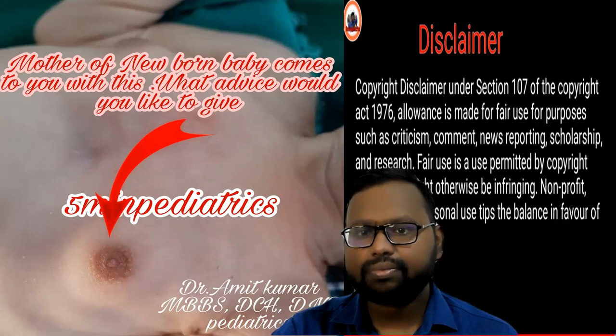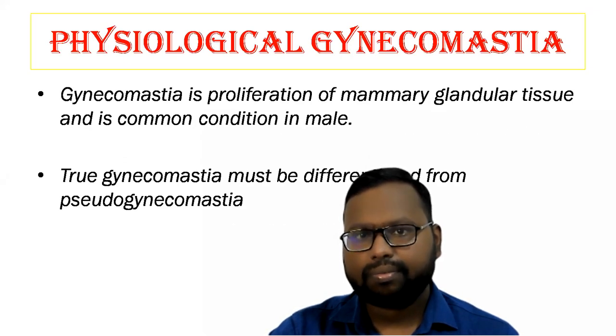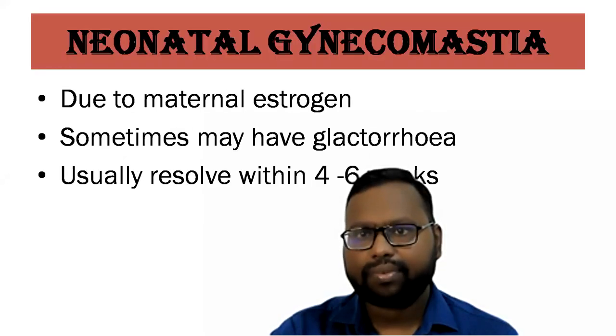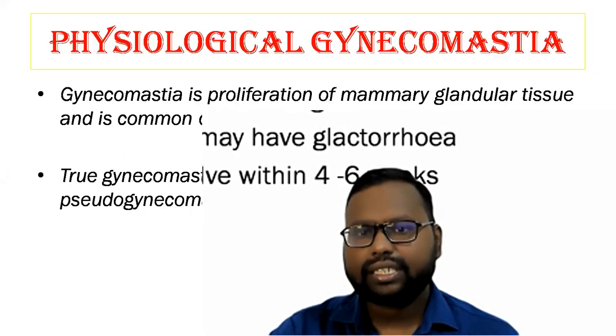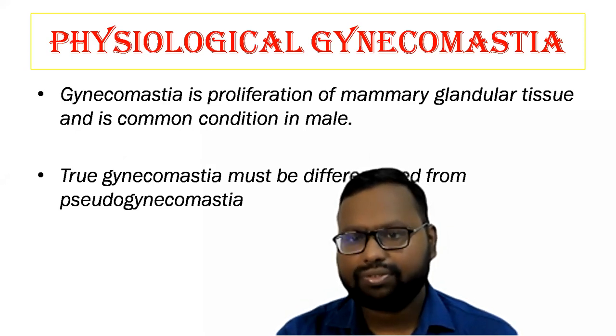We have physiological gynecomastia, which we call neonatal gynecomastia. Let's discuss what is physiological gynecomastia — first of all, what is gynecomastia?